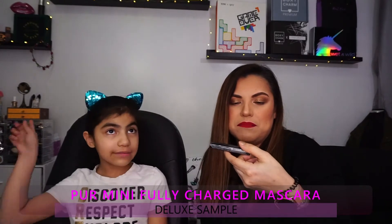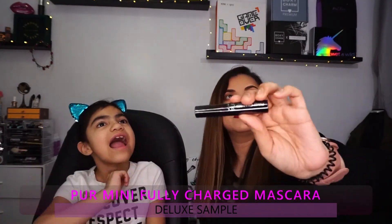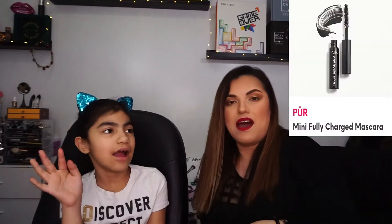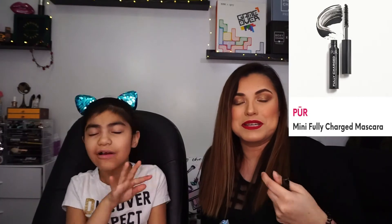My last product in the Glam Bag is the Pure Fully Charged Mascara powered by magnetic technology. I try not to open too many mascaras — I already did that with the Fenty Beauty one from Boxycharm. I actually forgot to put mascara on today — I look completely bare! But that's everything we got in our dream bag.